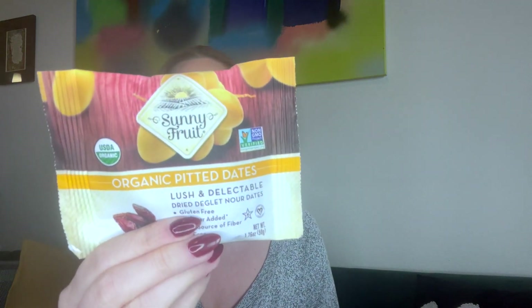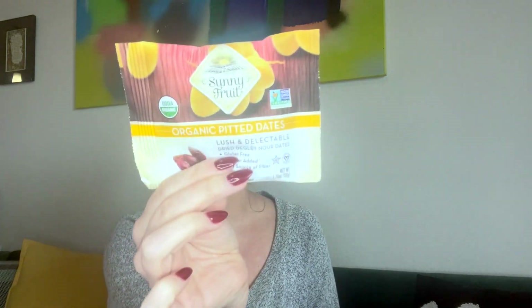I love dates — Sunny Fruit organic pitted dates, lush and delectable dried Neglect Noir dates. Gluten-free, no sugar added, good source of fiber. The only ingredient is organic pitted dates. Dates are like nature's candy — I love them, and you can definitely eat this one.